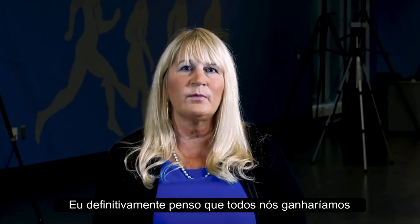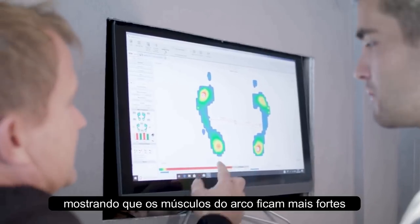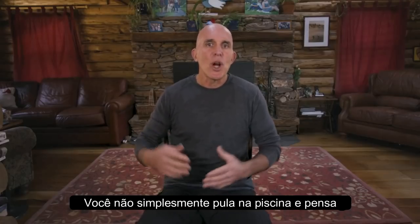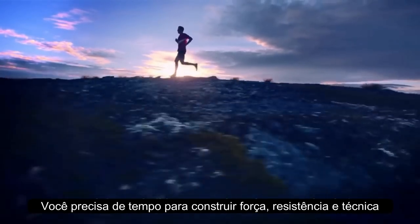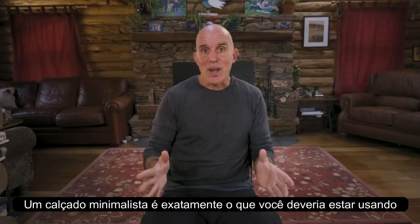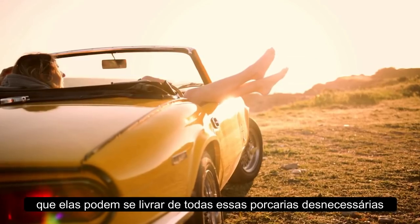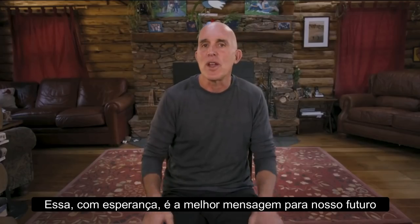I definitely think that we would all benefit if we transitioned our footwear to more minimal footwear. We published a study showing that foot muscles in the arch get stronger when you simply walk in minimal shoes. Running barefoot is a skill just like swimming — you don't just jump in and master it that afternoon. You need time to build up strength, endurance, and technique. What I tell designers is to design products that follow the foot rather than products the foot has to follow. A minimal shoe is the least amount of protection that will make you comfortable. If people can realize they can strip away all this unnecessary junk and immediately feel the benefits of it, that hopefully is the best message for our future.